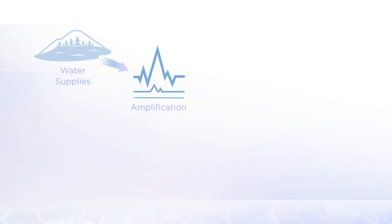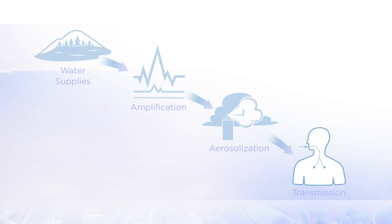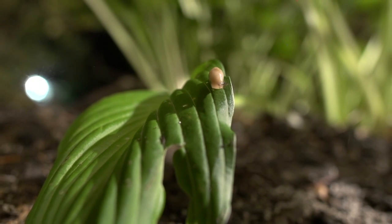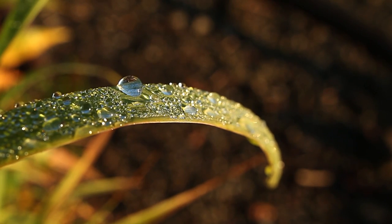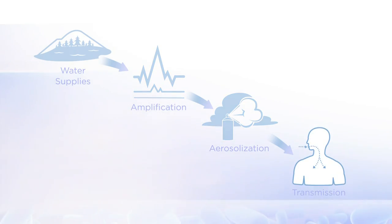In order for there to be a risk for human disease, conditions must exist for Legionella growth and there must be a method for aerosolization, which is the formation of small water droplets called aerosols. Transmission occurs when a susceptible host inhales the aerosols. The survival of Legionella in nature cannot be controlled, but with proper engineering design and maintenance, amplification, aerosolization, and transmission can be reduced.